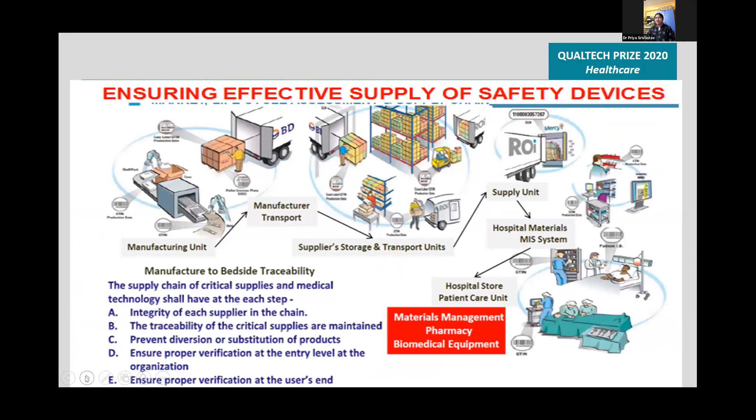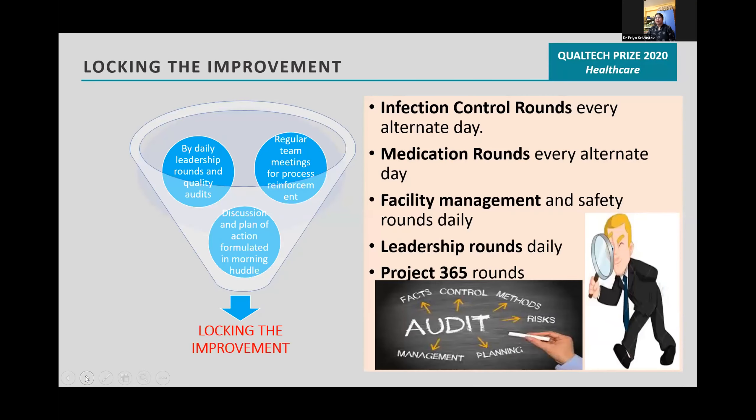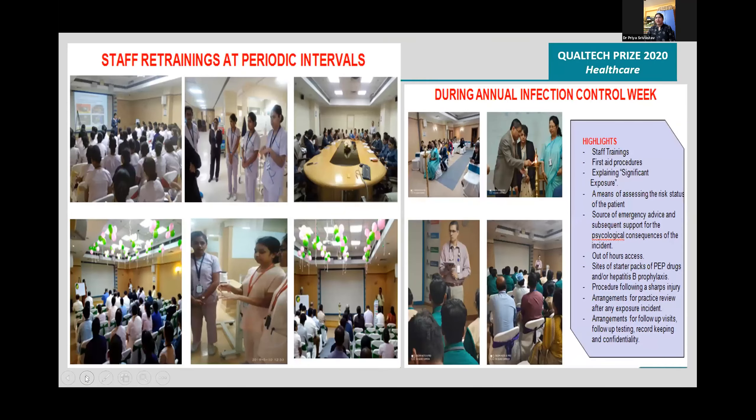The supply of safety devices was ensured. Cloning and improvement were achieved through daily leadership rounds, clock quality audits, regular team meetings, and a plan of action formulated in the morning huddle. Staff retraining was conducted at periodic intervals and during annual infection control week.